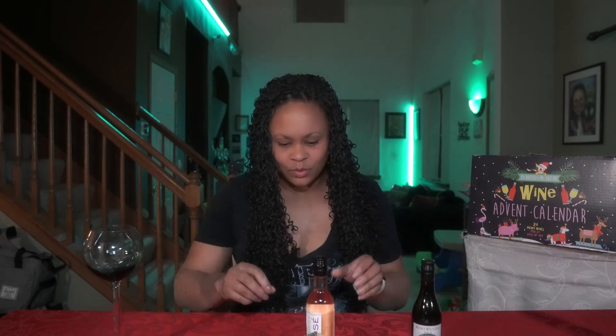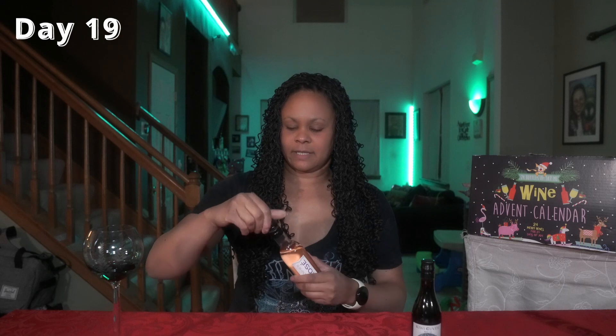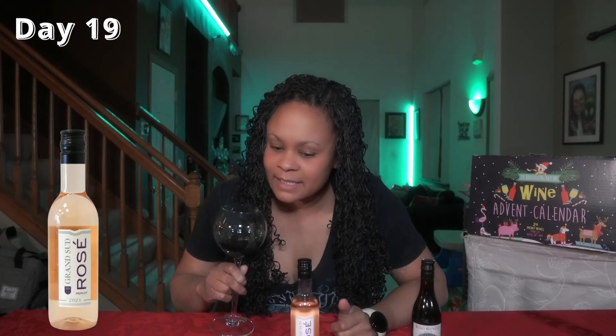Moving on to number 19 — Day 19 is the Grand Sud Rosé, also vintage 2021. It says Merlot on it, so it must be using Merlot grapes. We'll see how this rosé stands up compared to the Compostel Rosé, which I actually really liked. That one was $9.99, and I actually had a bottle of it launch out of my refrigerator and break. This Grand Sud Rosé is $10.99.